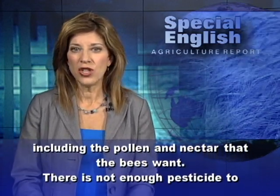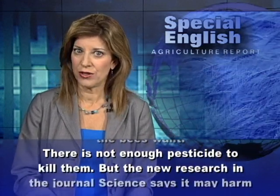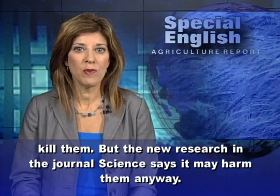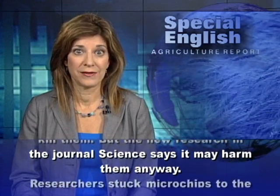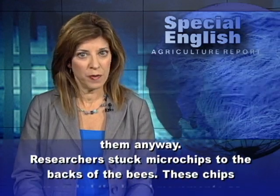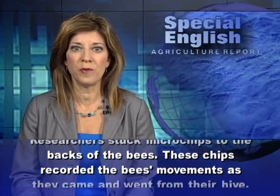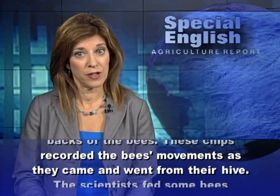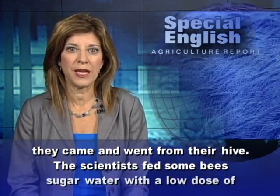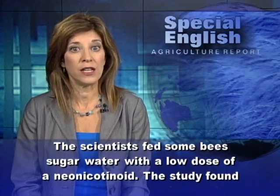There is not enough pesticide to kill them, but the new research in the Journal of Science says it may harm them anyway. Researchers stuck microchips to the backs of the bees. These chips recorded the bees' movements as they came and went from their hive. The scientists fed some bees sugar water with a low dose of a neonicotinoid.